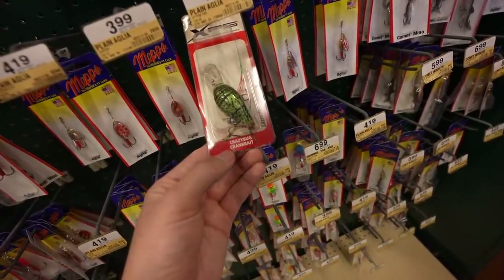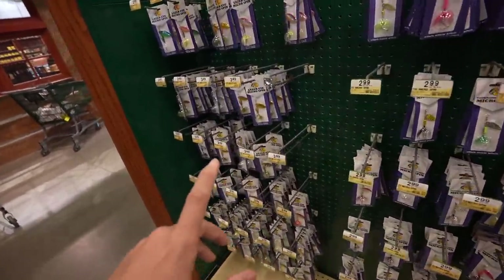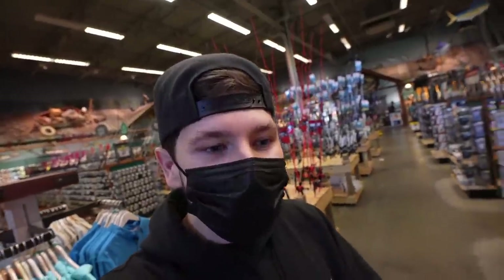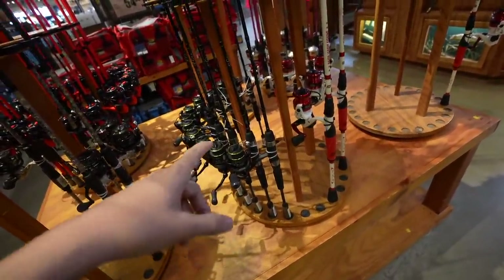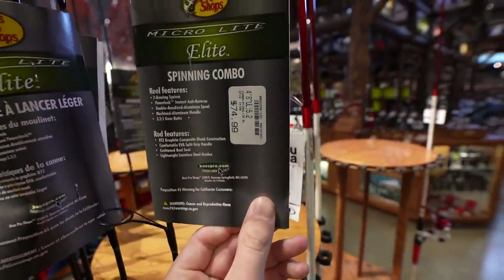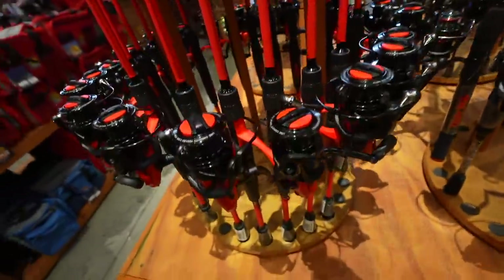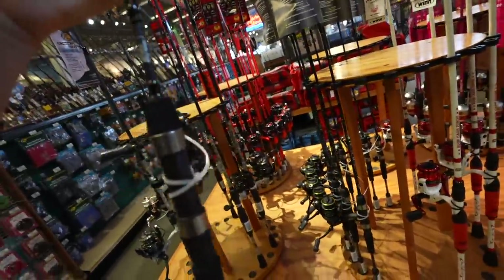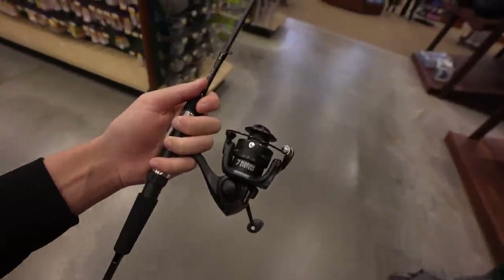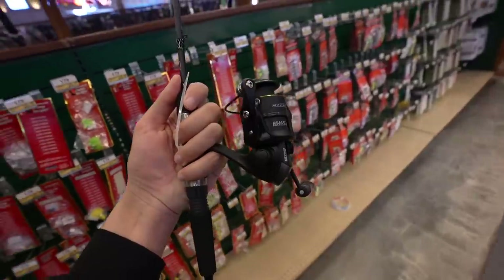Look at that crazy bug crankbait — these kinds of baits are actually pretty effective this time of year. For the $100 budget, this Bass Pro Shops Micro Elite ultralight caught my eye — a little ultralight winter fishing setup. I've never used a Bass Pro spinning reel, and this is $74.99. The other option is the Mock Smash spinning combo at $79.99. I think since we're at Bass Pro Shops, it'd be cool to get a Bass Pro Shops rod and reel combo — going with this one at $75. One of you guys told me they'll actually spool your reel for free at Bass Pro.